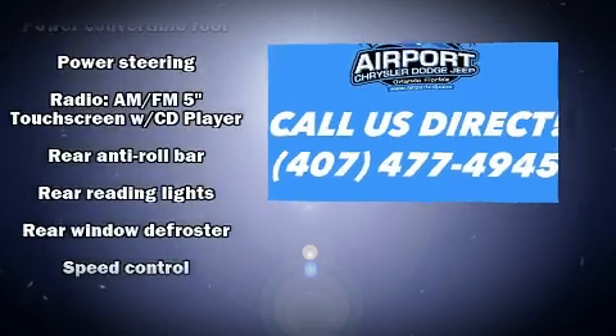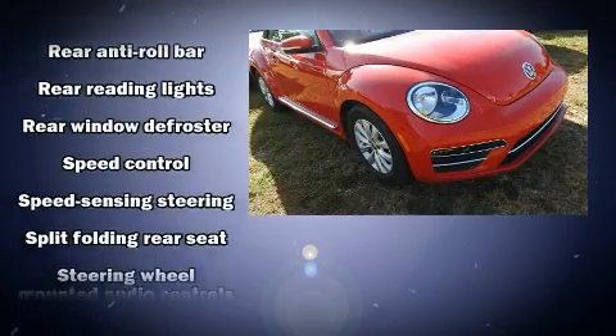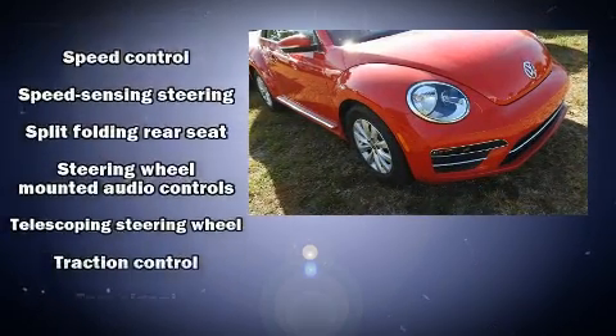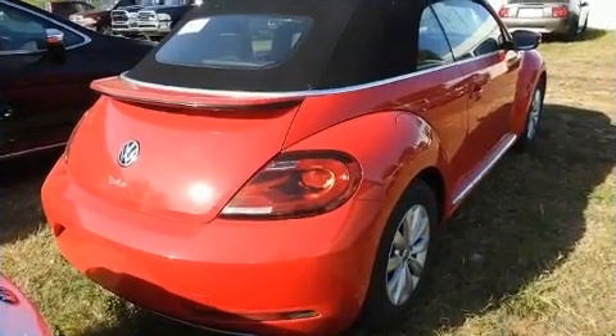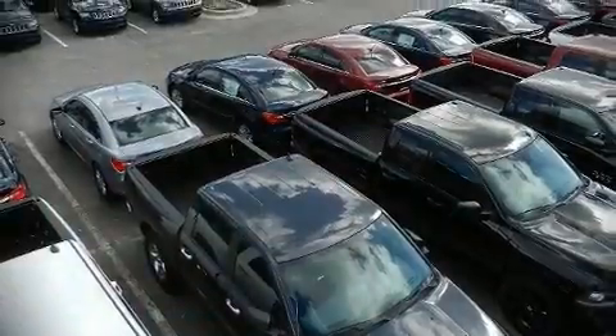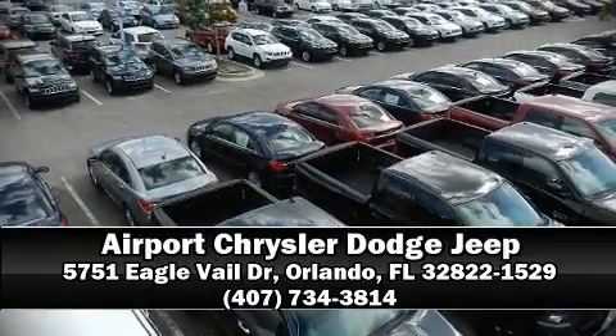Volkswagen also prioritized safety and security with features such as integrated rollover protection, brake assist, and four-wheel disc brakes with ABS. Please don't hesitate to give us a call.